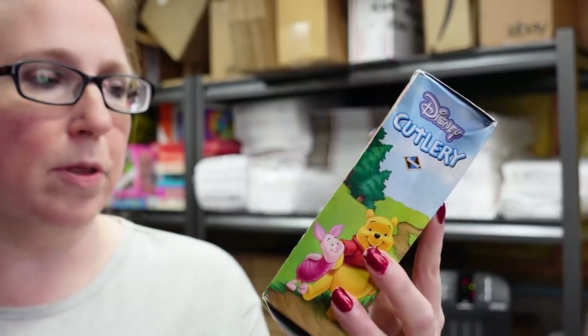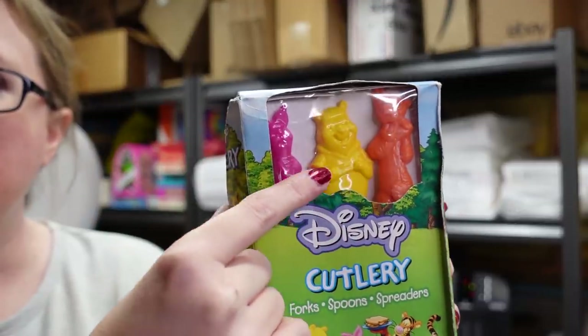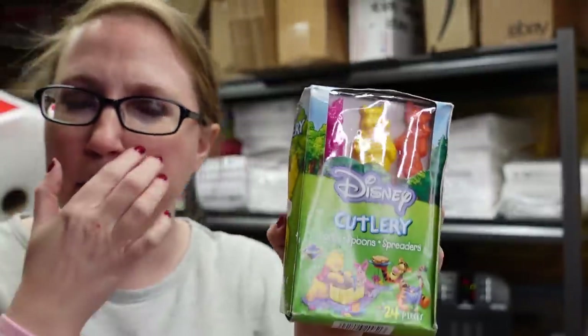This next item was really surprising to me. I research everything before deciding what to spend at auction, and when I was researching Winnie the Pooh stuff I found these selling really well. It's a pack of Disney cutlery — plastic forks, spoons, and spreaders featuring Tigger, Pooh, and Piglet on the handles. Brand new, box is a little bent but people look for these, especially for kids' birthday parties. I paid $3 and listed it as a buy it now for $25.99 — they were selling consistently for $29.99.